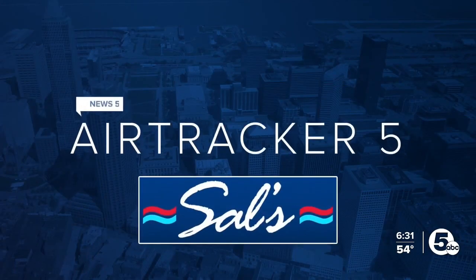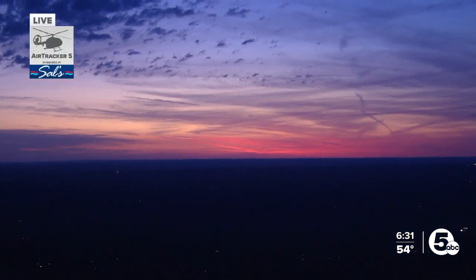Comparing this eclipse to the one in 2017, this one was way better — totally different. It was longer, more people got to see it, and we got a prominence too. You also saw a couple of planets — Jupiter and Venus. Good stuff.